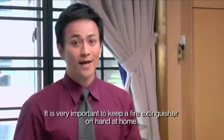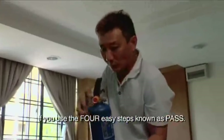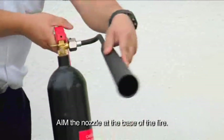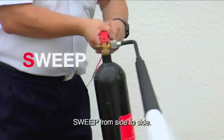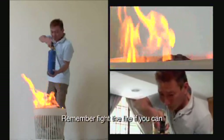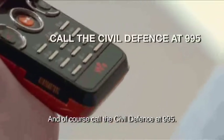If you have gas lines, the next thing to do is turn off the gas. It is very important to keep a fire extinguisher on hand at home. The fire extinguisher is not complicated to use if you follow the four easy steps known as PASS: Pull out the safety pin, Aim the nozzle at the base of the fire, Squeeze the top lever of the fire extinguisher, and Sweep from side to side — repeat if necessary. Remember, fight the fire if you can, but only do so without endangering yourself or others. And of course, call the civil defence at 995.